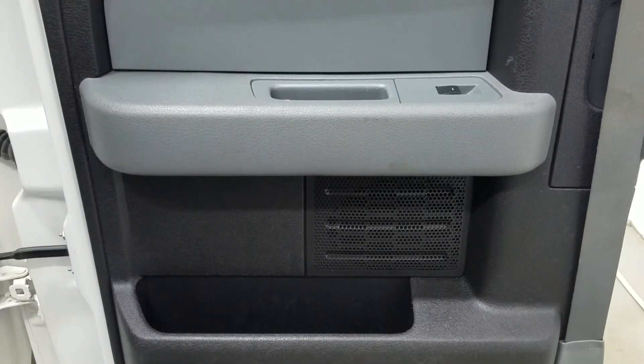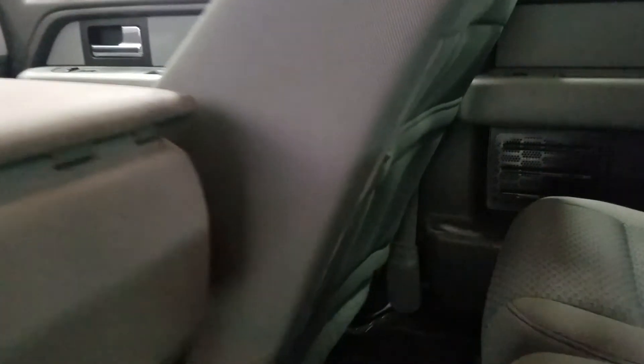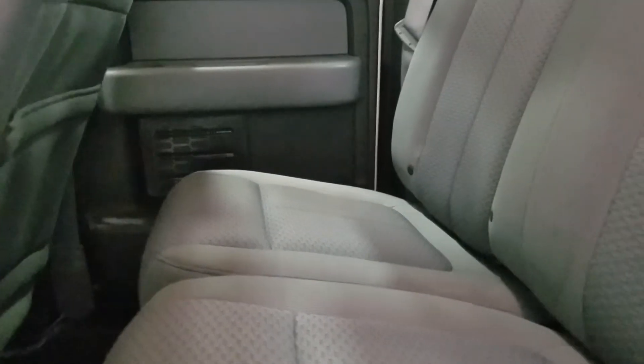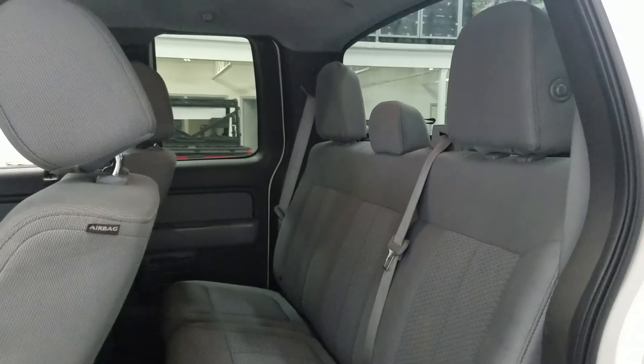Rear passengers can enjoy loads of door storage as well as power windows. We have more storage behind the driver and passenger seats. At the back center console we have a 12-volt adapter, and with our 60-40 bench seating arrangement we are left with loads of leg room and tons of head space to fit three passengers in the rear comfortably.